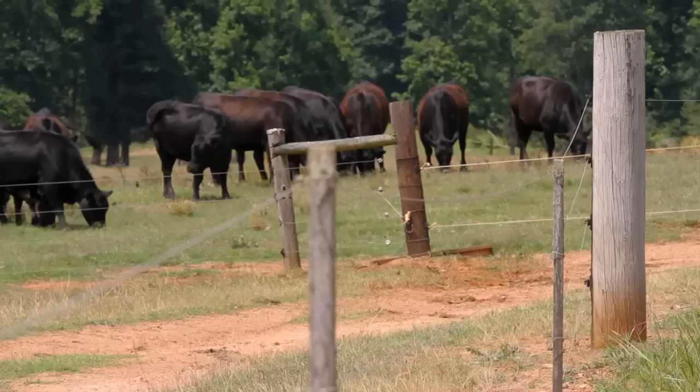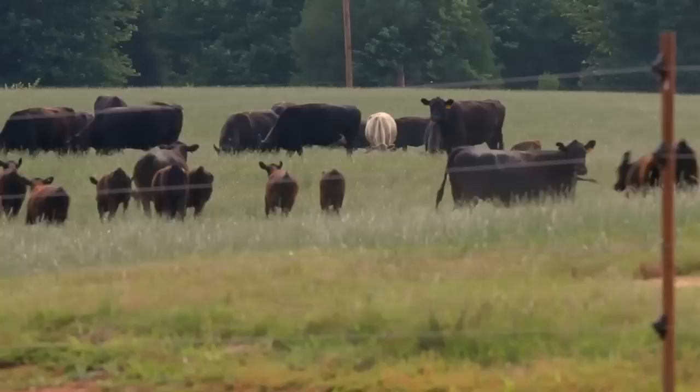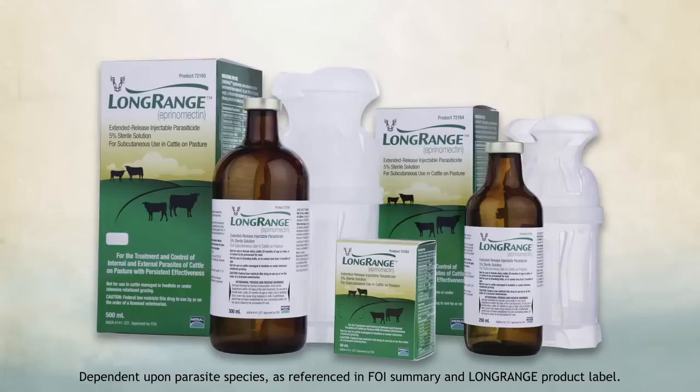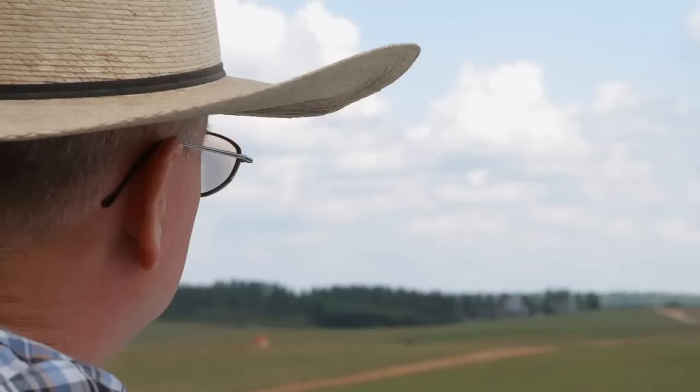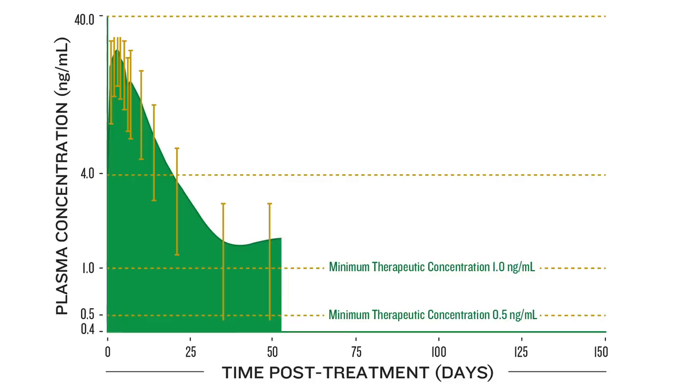In the past, there's never been a single product that controlled parasites long enough to break this cycle and make a real difference in the number of parasites on the pasture. But now, there's Long Range with up to 100 to 150 days of parasite control in a single treatment. After the initial injection, the unique Theraphase technology in Long Range releases the product into the bloodstream over an extended period of time, giving you the power to break the parasite life cycle and actually reduce the number of infective parasites on the pasture.